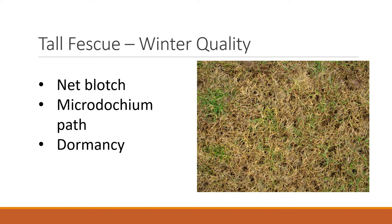So what's going on? Well, there are a couple things. First, tall fescue is susceptible to net blotch, which is a leaf spot disease. It can also get Microdochium Patch. But I think driving it more than anything is dormancy — the tall fescue starts going dormant and stops growth, and then the diseases move in and basically turn all the tissue brown.